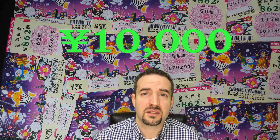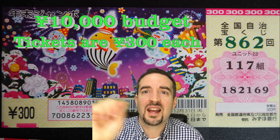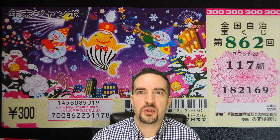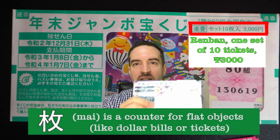When my wife sent me to buy lottery tickets, she said it's the Nenmatsu Jambo — the big end-of-year drawing. We never play the lottery, so we went big for once and dropped 10,000 yen on tickets — almost $100. Each ticket is 300 yen, so: 10,000 minus 100 is 9,900 yen, divided by 300 equals 33 total tickets. My wife and I did two packs of 10 Renban — 20 tickets total. Both packs were Renban.